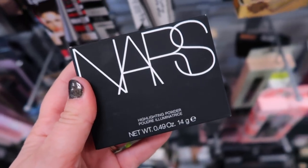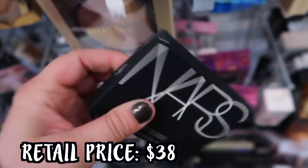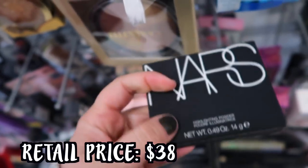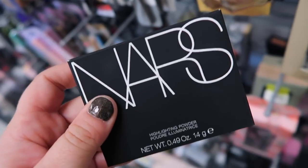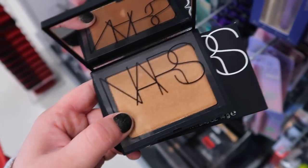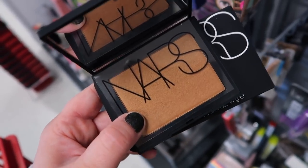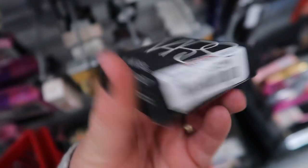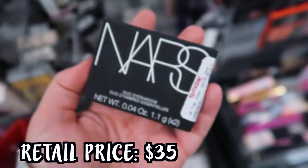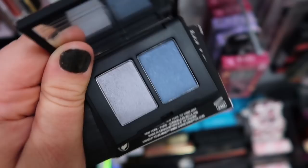They have this NARS highlighting powder. I can't remember if we've seen this exact shade - it's in the shade St. Bart's, going for only $6.99, which seems really cheap. It's a deeper toned highlighter. They have a few different other colors in this collection from NARS. We also found a new duo eyeshadow going for $7.99, this one in the shade Underworld. It has kind of a light silvery blue and then a darker blue shimmer.